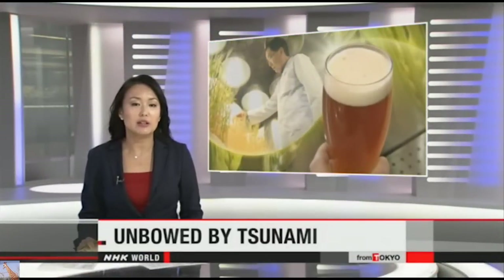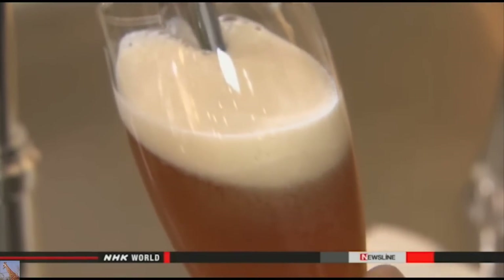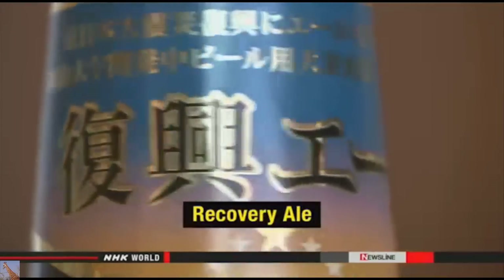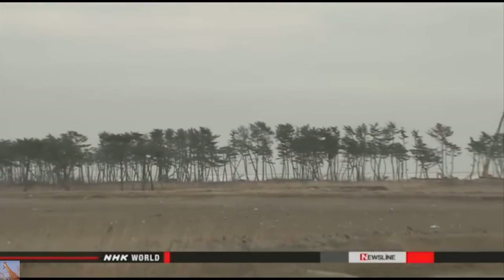Many rice farmers in northeastern Japan are still recovering from the massive tsunami that flooded their land in 2011. Salty water contaminated the soil, making rice difficult to grow. So farmers in Miyagi Prefecture teamed up with university researchers to grow a different crop, spreading hope with hops. This beer has a rich flavor and a faint scent of lemon. It's named Recovery Ale in hope of cheering up survivors of the disaster. Its major ingredient is barley growing in Miyagi Prefecture.